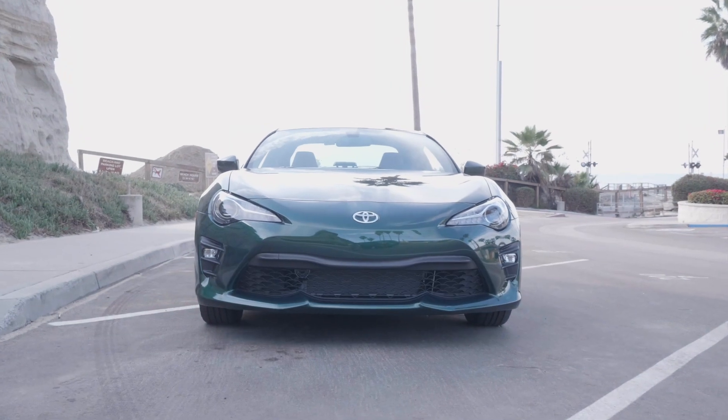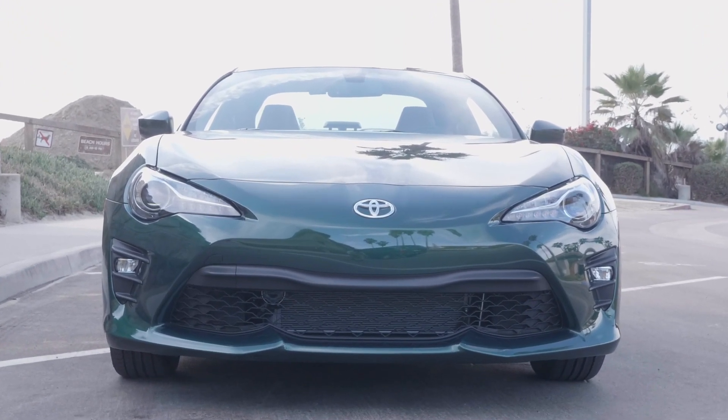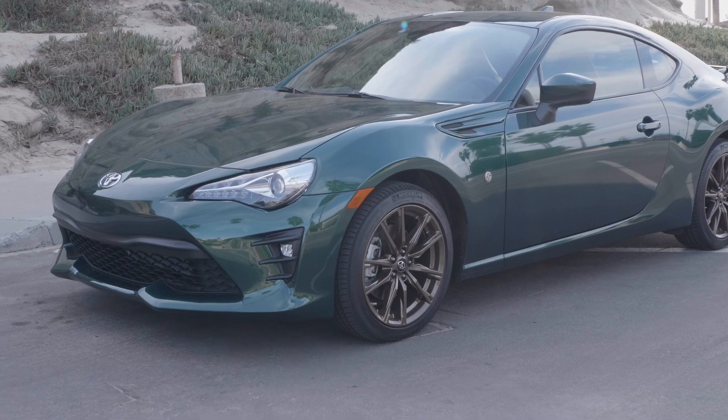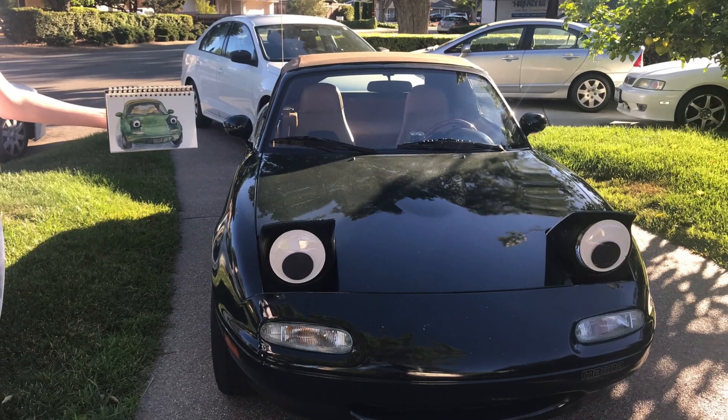As you can see, this is a gorgeous British Racing Green 86 from Toyota and it's got the 17-inch bronze copper-looking wheels. I think it's an absolutely fantastic looking color combo. I also own a British Racing Green Miata, so I might be a little bit biased towards the color.